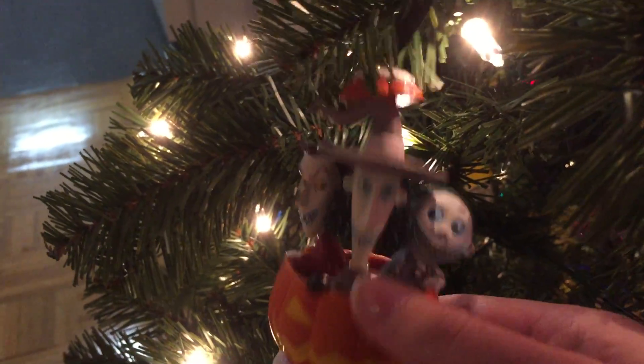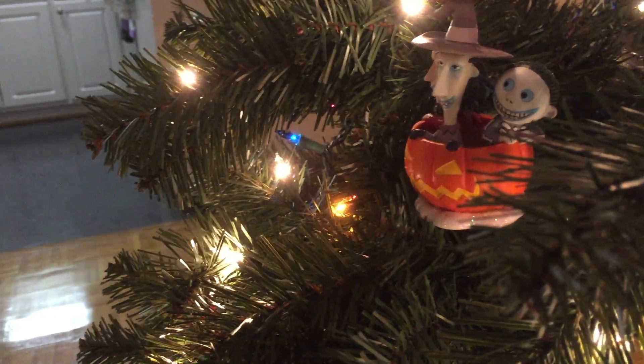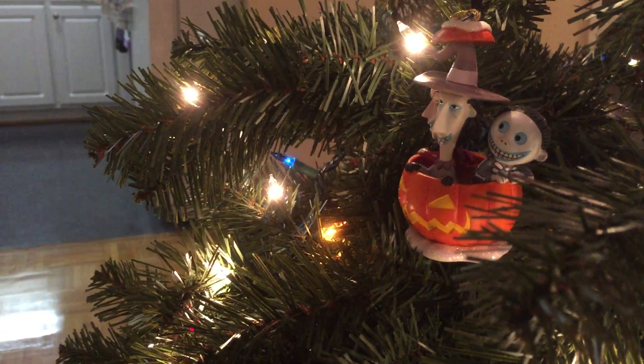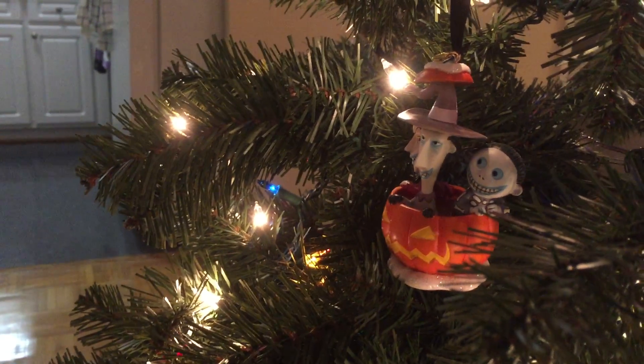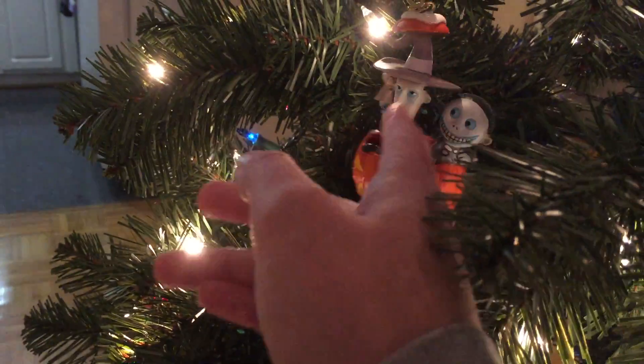Last but certainly not least is a very cute Lock, Shock, and Barrel ornament. They're in a pumpkin — they've got some snow on the top and snow on the bottom. This one I think is two years old. I was staying with my old roommate and her parents for a week around Christmas, and we decided that instead of a surprise gift, while we're shopping, if you see something you want let me know and I'll buy it for you. So this was my Christmas present from her that year.